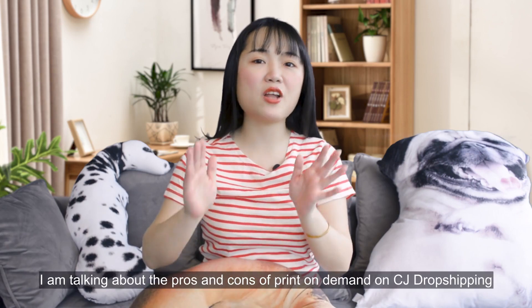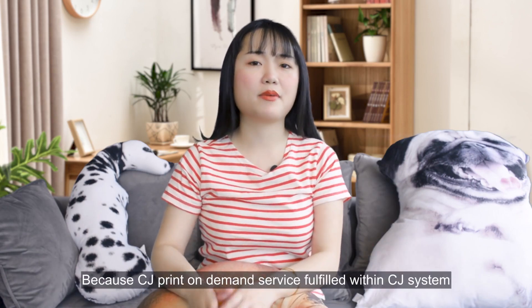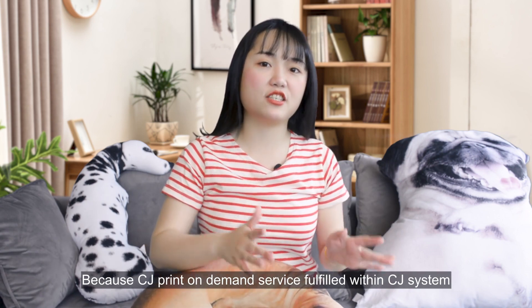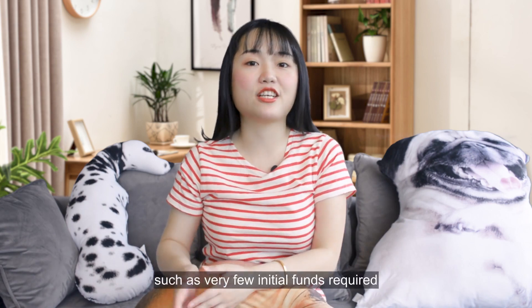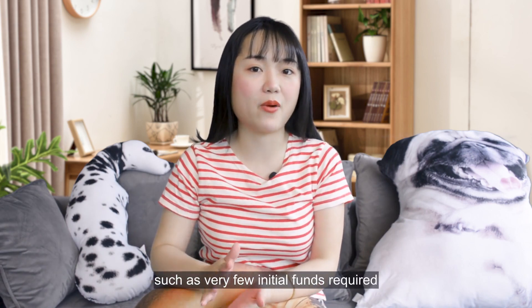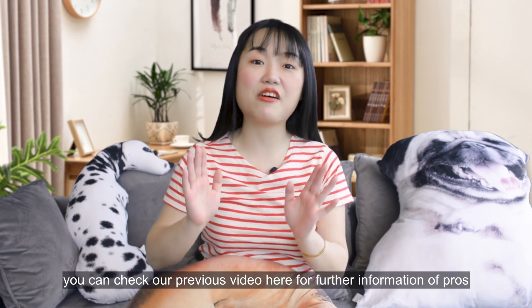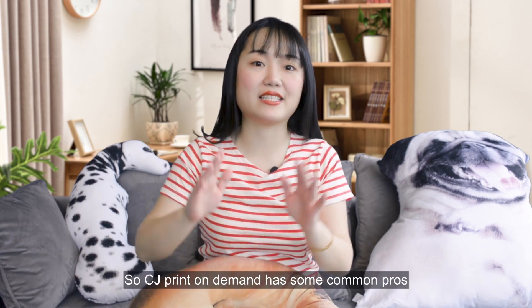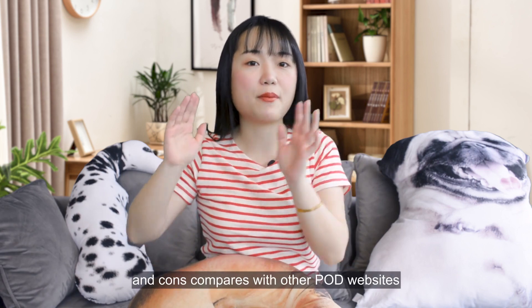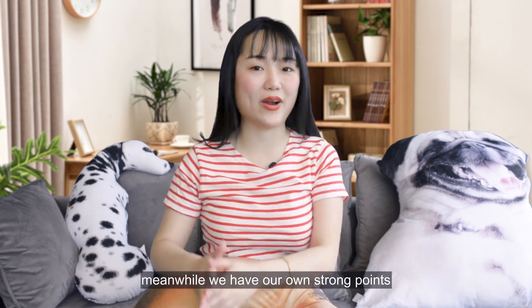Now let's talk about the pros and cons of print on demand on CJ Dropshipping. Because CJ Print on Demand service is fulfilled within the CJ system, it shares all the pros and cons of dropshipping, such as very few initial funds required and not having to handle fulfillment yourself. You can check our previous video for further information on the pros and cons of dropshipping. CJ Print on Demand also has some common pros and cons compared with other POD websites, and we have our own strong points as well.